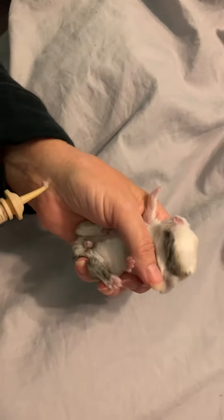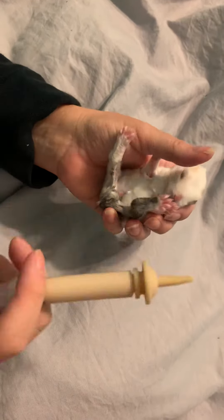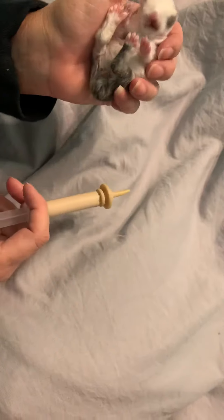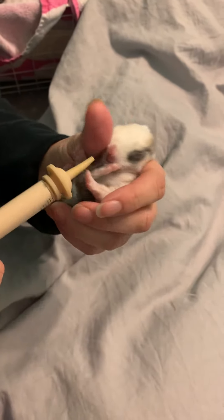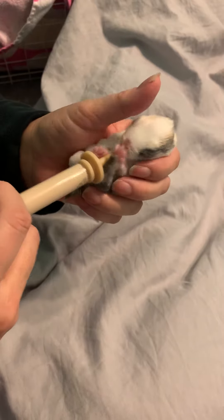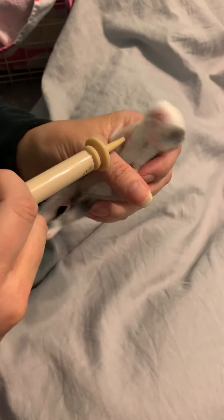Basically I warm up the formula and some warm water, and then I test it like you would a baby bottle. Then I hold him like this in my hand — sometimes he gets squirrely so you can hold them like this, it's not going to hurt him. And then you see he's like 'oh what's that' and he's tasting it on his lips.